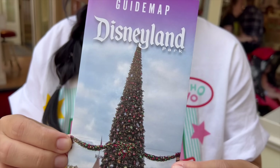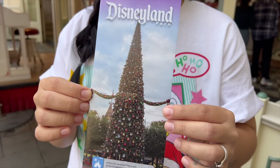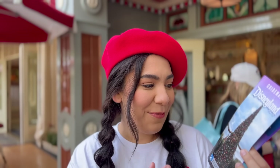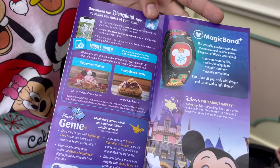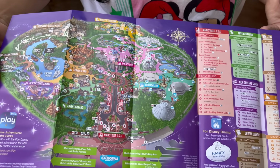Make sure that once you enter the park after scanning in, you pick up a guide map. As you can see, this one has the Christmas tree on it. The guide map will show you all of the food offerings throughout the resort that you can try — churro carts, different treats, and any holiday offerings in general that are here at Disneyland — so make sure you pick one up.